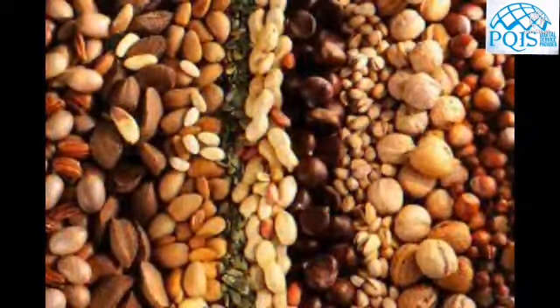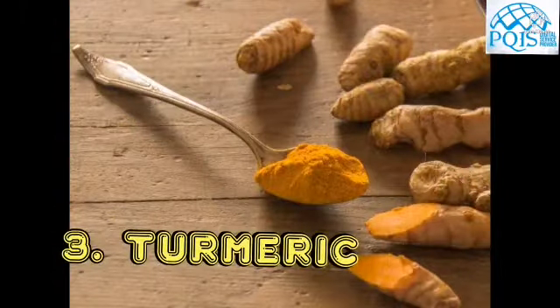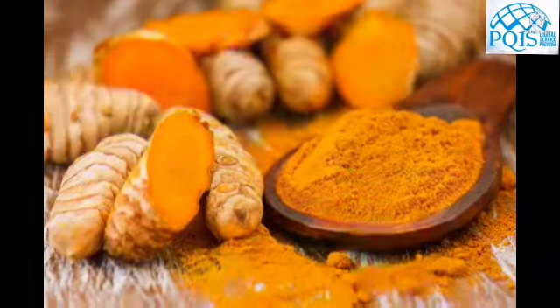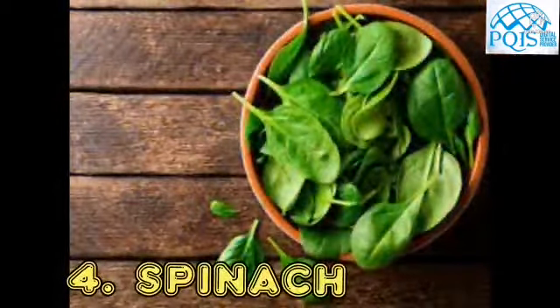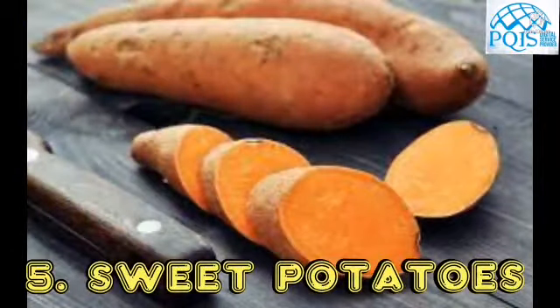Third is turmeric, full of the inflammation-fighting antioxidant curcumin, which helps reduce muscle soreness. Fourth is peanuts, packed with magnesium which helps maintain normal muscle and nerve function.